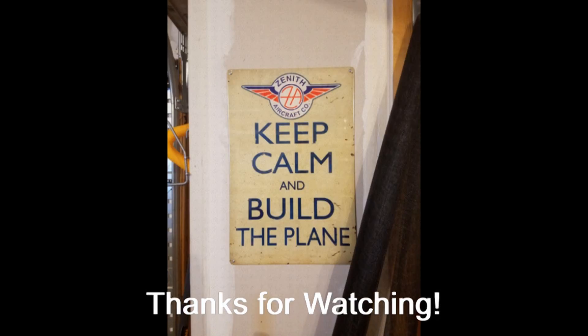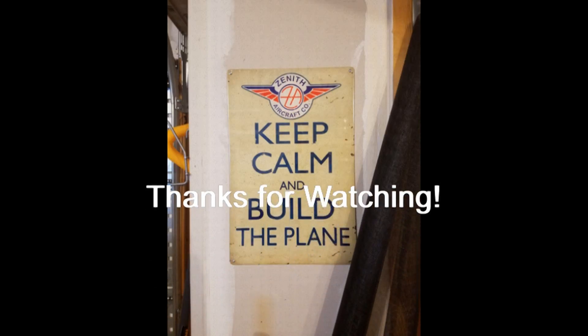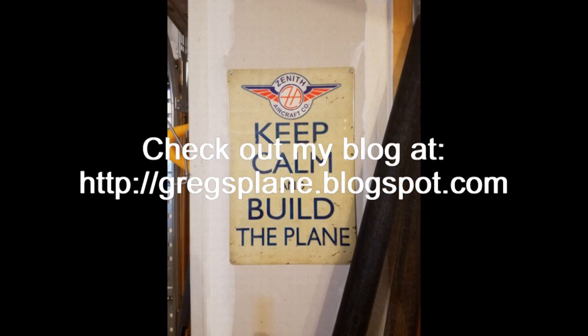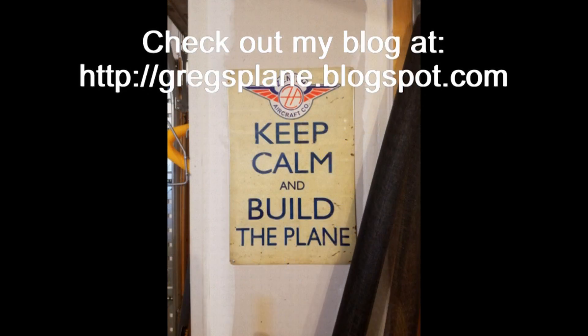At any rate, hope that information helps you make a decision or points you in the right direction. We're going to get back to the build videos after this. Thanks for sticking with me on this one, thanks for watching, and we'll see you next time. Be sure to like, comment, or subscribe, and let me know if you have any requests for future video content. As always, thanks for watching, and good luck with your projects!